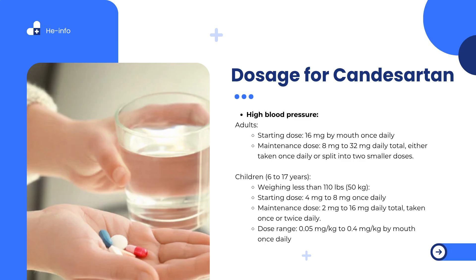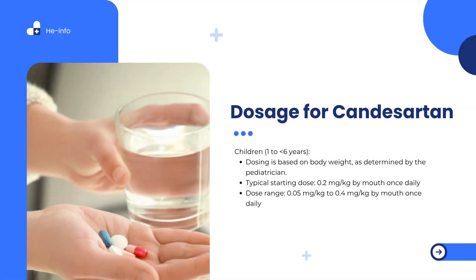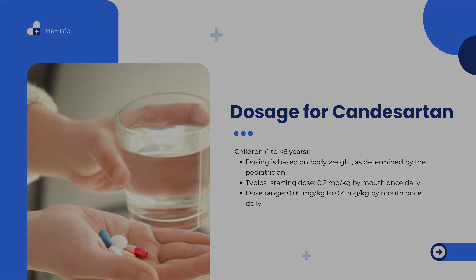For children aged 6 to 17 years weighing 50 kg (110 lbs) or more: starting dose is 8 mg to 16 mg once daily; maintenance dose is 4 mg to 32 mg daily, taken once or twice daily. For children aged 1 to less than 6 years, dosing is based on body weight as determined by the pediatrician; typical starting dose is 0.2 mg per kg by mouth once daily, with a dose range of 0.05 mg per kg to 0.4 mg per kg once daily.